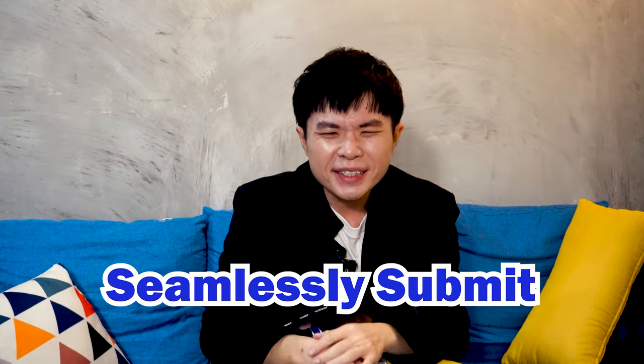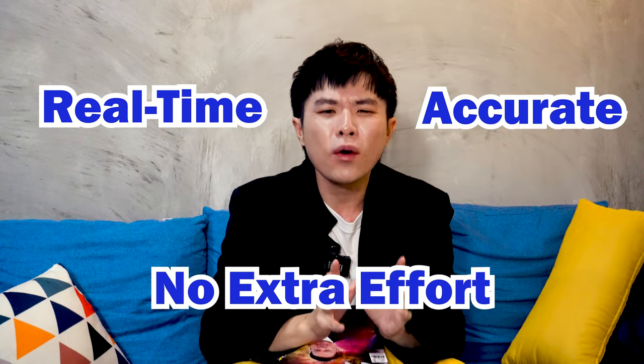It seamlessly submits all your invoices to LHDN in real time, accurate and no extra effort.